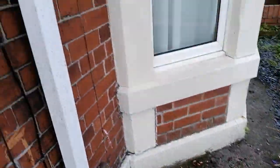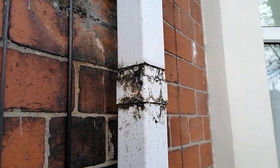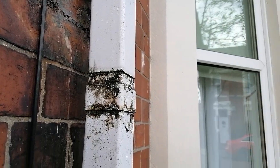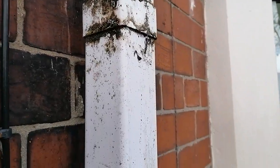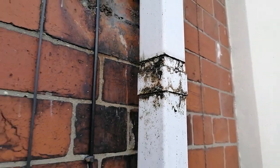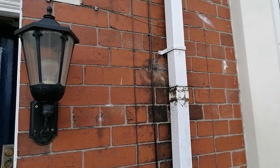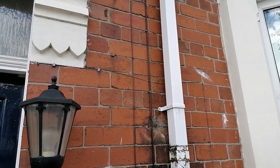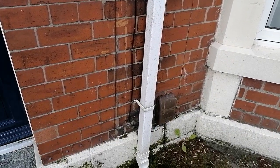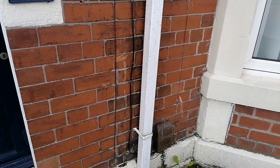What we've got on the external rainwater goods - we've got a problem. We can see by the algae everything around there that it's obviously been leaking. When I came earlier on there was water running out of there. These are solid nine-inch walls. You can see the staining down there, so there's a good indication that rainwater penetration is likely to occur in this location.